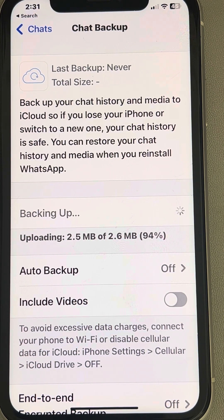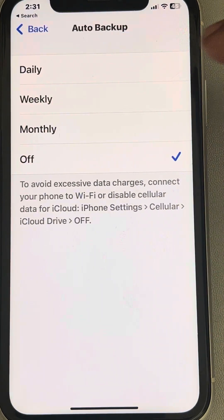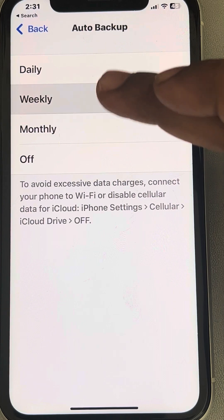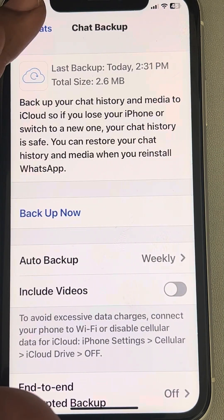Also make sure to tap on Auto Backup and set it to weekly, monthly, or daily — whatever you prefer. Make sure it is not set to 'Never'.